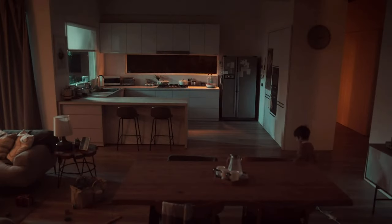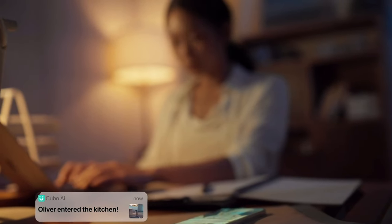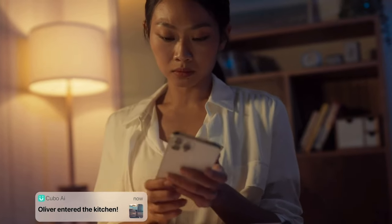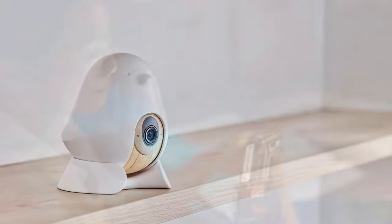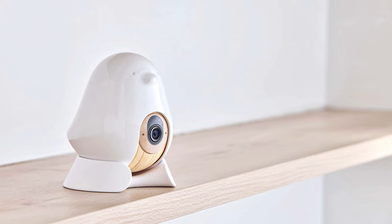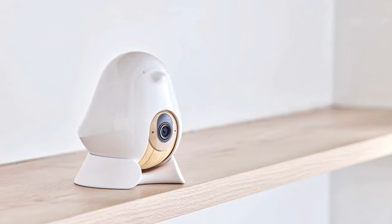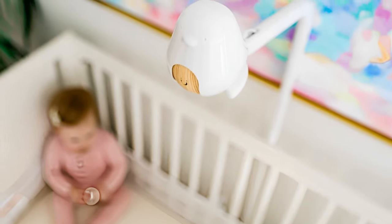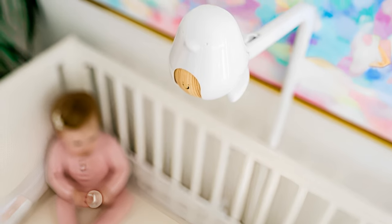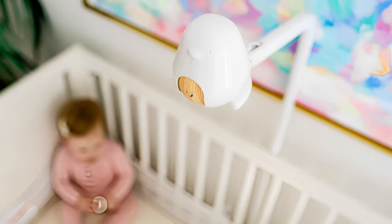Its danger zone detection also comes in useful when you have a curious toddler — you can set up a zone in your house, be it the kitchen or stairs, and you will get alerted on your smartphone if your child enters that area. Made from child-friendly polycarbonate, the Cubo AI Plus is designed to look like a bird and comes complete with bird-chirping alert sounds. In the box, you get an attachment to place the device on the crib or on a stand, though this was a little fiddly to set up, it sat firmly in place once finished.